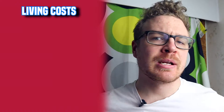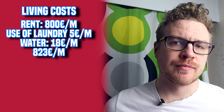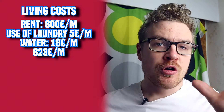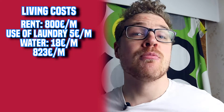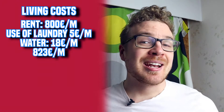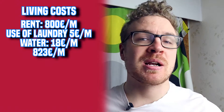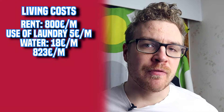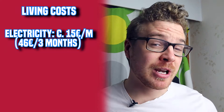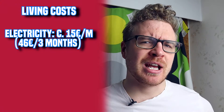Let's start with the living costs. My fixed living costs are 823 euros per month. This includes rent, which is 800 euros; laundry, which is 5 euros a month for the shared machines in the basement; and 18 euros for a fixed water fee regardless of usage. For electricity I pay around 46 euros per three months, so that's around 14-15 euros a month, which is not bad.